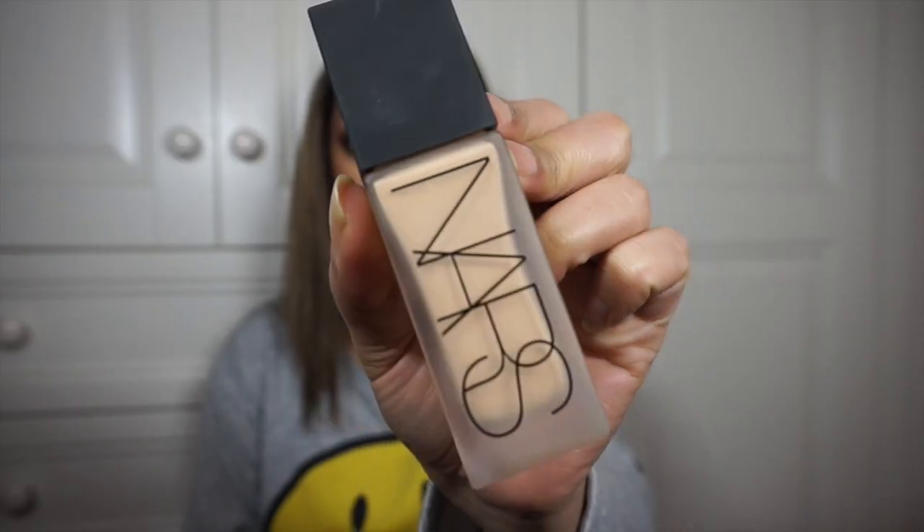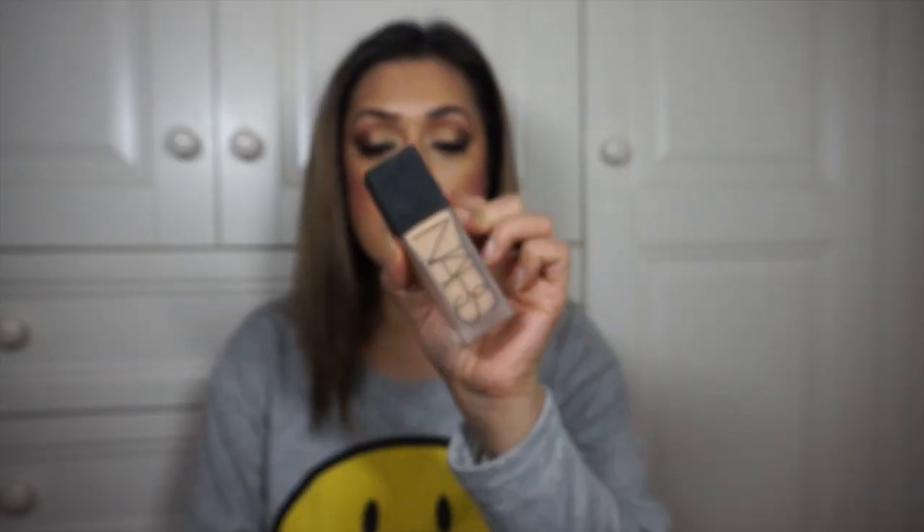Another foundation I'm going to show you is the new NARS All Day Luminous Weightless Foundation. I only did the review on this yesterday and I did mention that it's sticky and it moves, but aside from that I think it's actually a really really good foundation — you just have to make sure you don't touch your face.